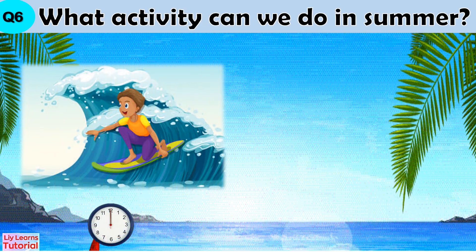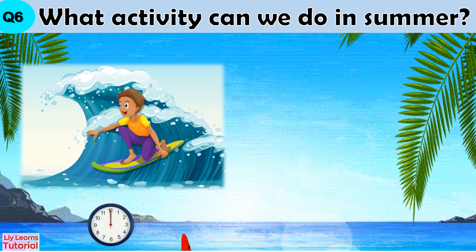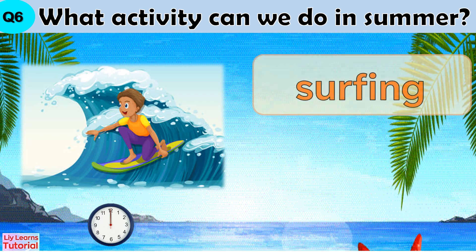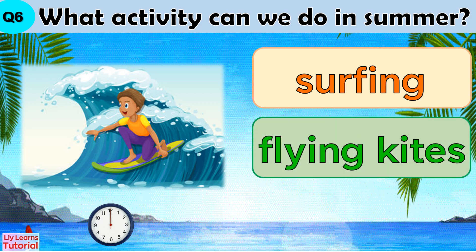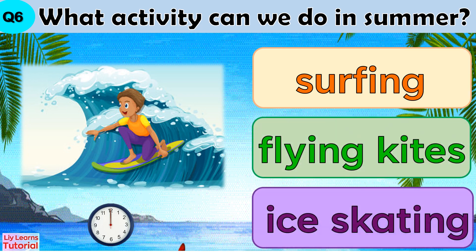Question 6: What activity can we do in summer? Surfing, flying a kite, or ice skating.